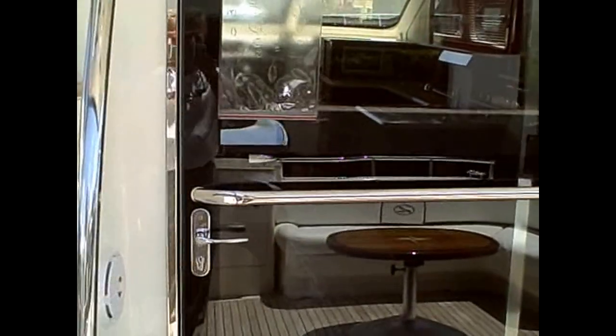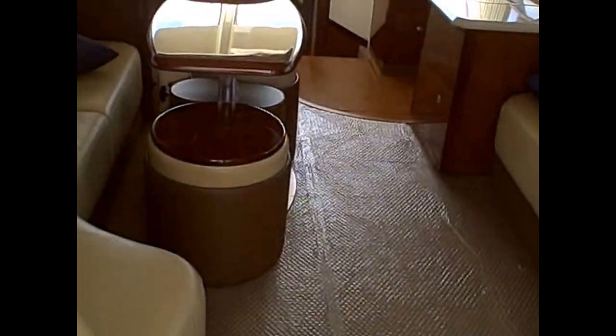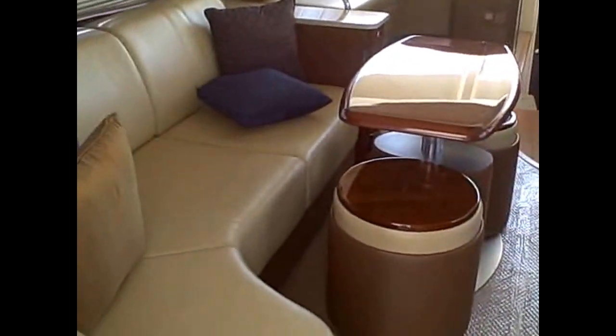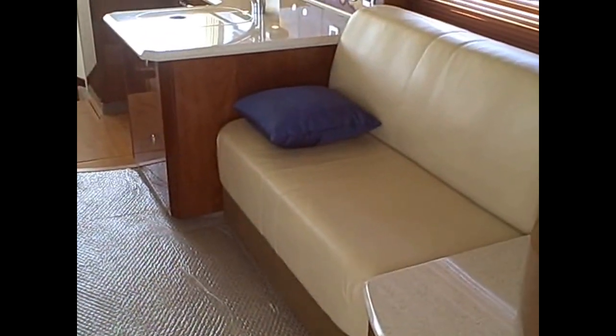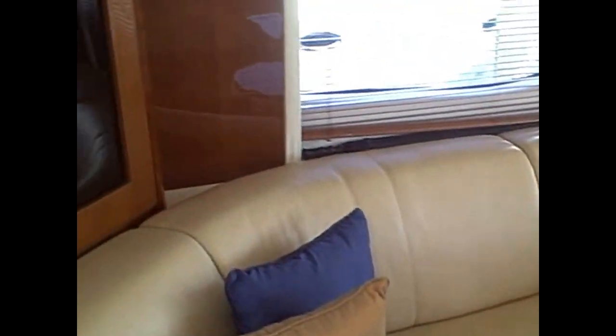Coming forward into the boat, nice stainless steel sliding glass doors open up into a spacious salon with opposing seating. On the starboard side, a nice flat screen television. The MDP on the boat is located on the port side.